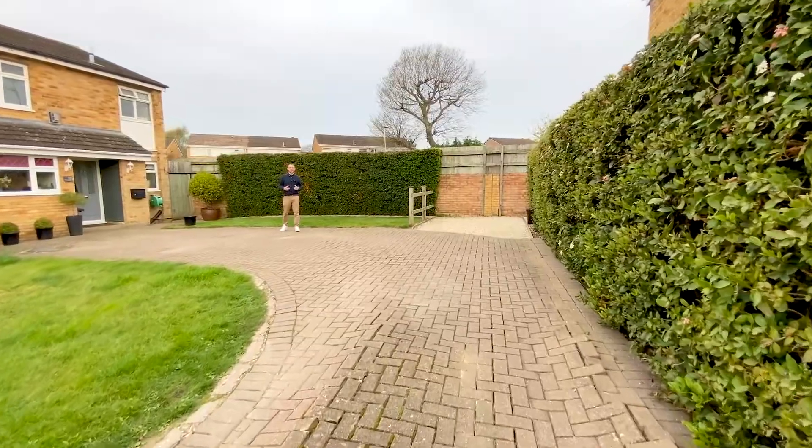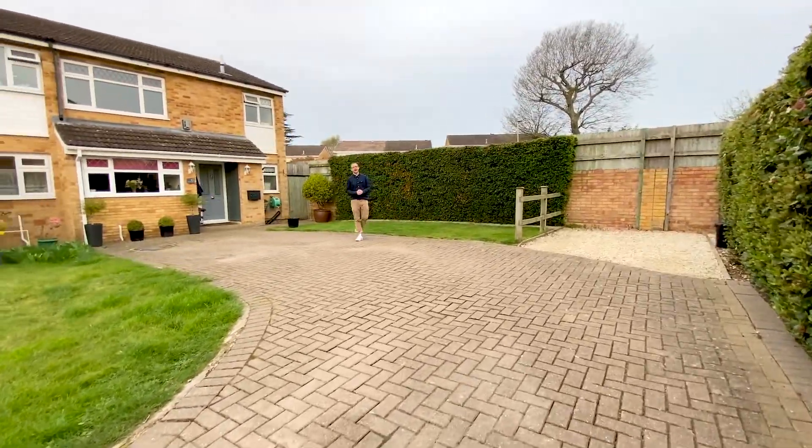So now we've seen the surrounding Play Hatch, Caversham and Sonning, let's have a look at this amazing house.